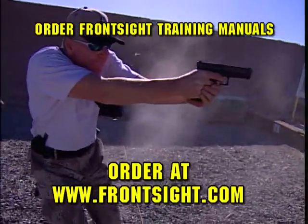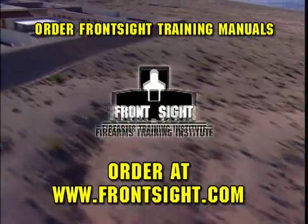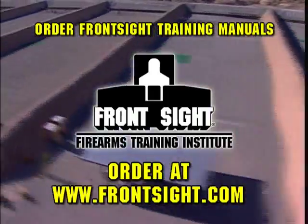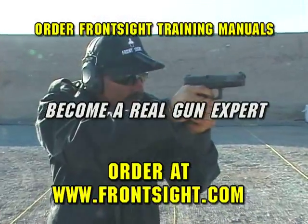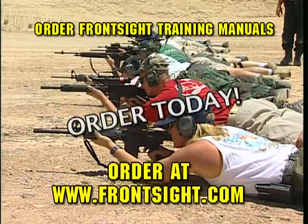Want to shoot faster and more accurately than a SWAT cop or Navy SEAL? Then attend a four-day firearms training course at Front Sight Las Vegas. Can't make it out to Vegas this weekend? Then do the next best thing and get a fast start on becoming a real gun expert. Go to Frontsight.com and secure your Front Sight firearms training manuals today.